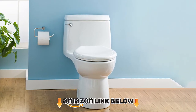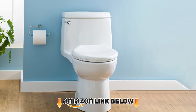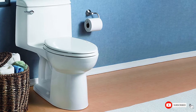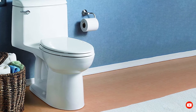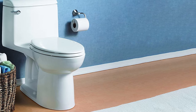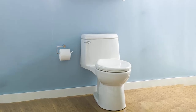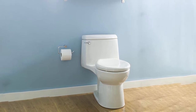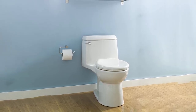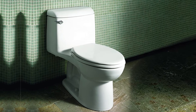At number two, the American Standard Champion one-piece right height toilet comes with an elongated siphon action jetted bowl, offering comfort with both the height and the elongated bowl. It has an EverClean surface that keeps the toilet cleaner longer, low water consumption, and a slow-closing toilet seat to eliminate noise and protect little fingers. It also comes in three colors. This option may be more expensive, but it is a luxury design toilet. The seat is included.